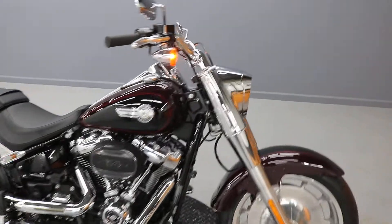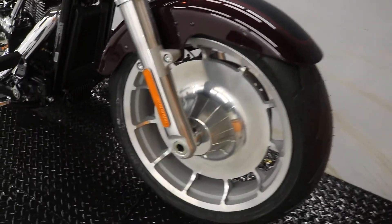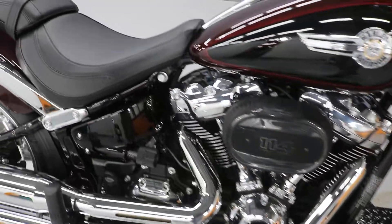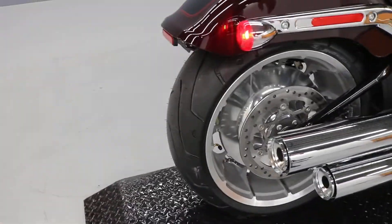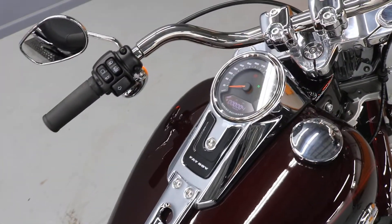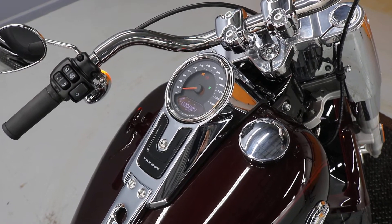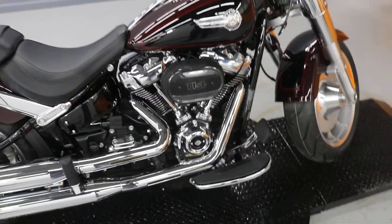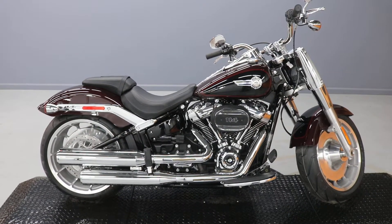This video is brought to you by S.T.A.R. This is the brand new 2022 red and black Harley-Davidson Fatboy.